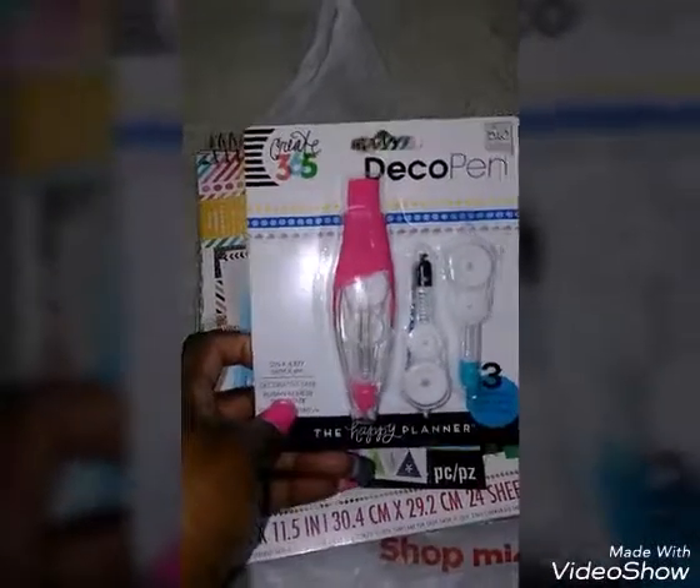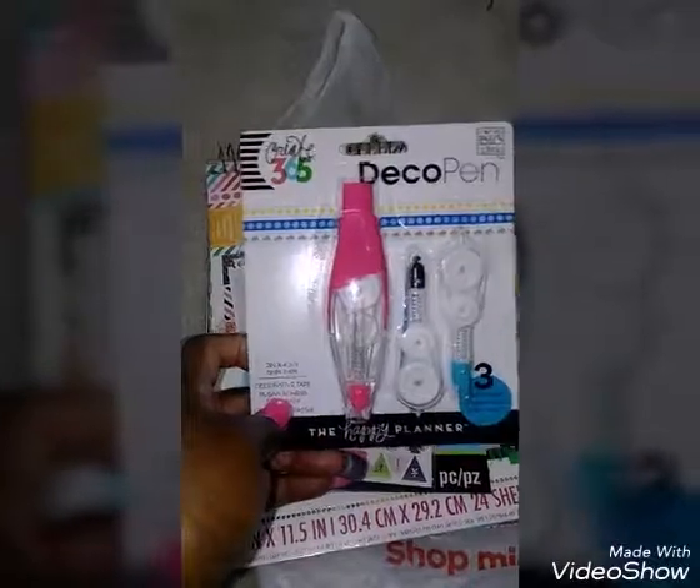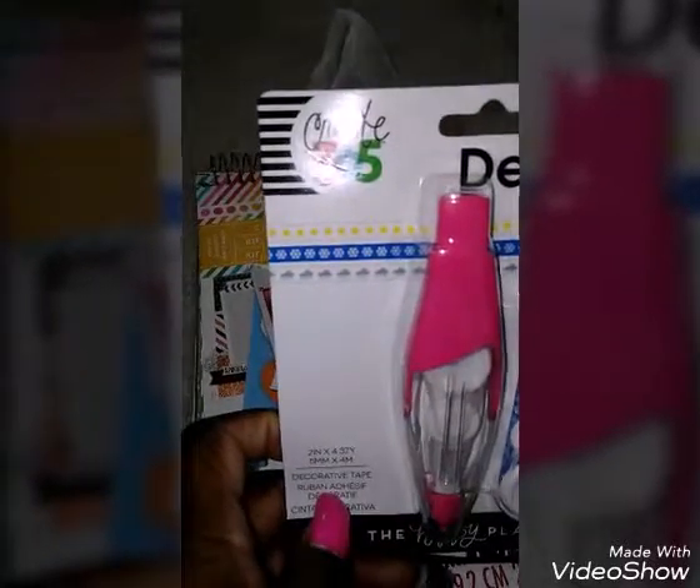Then I picked up the Create 365, which is the Happy Planner Deco Pen Set. These were $2.49 on sale — different pens that are very cool.